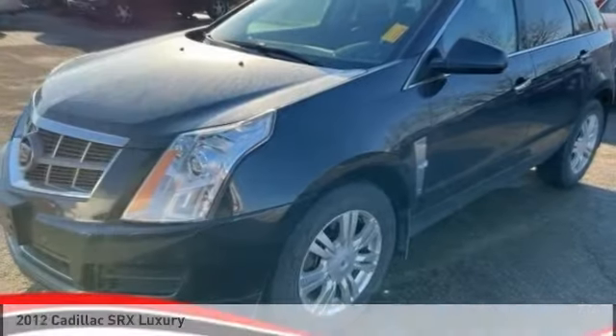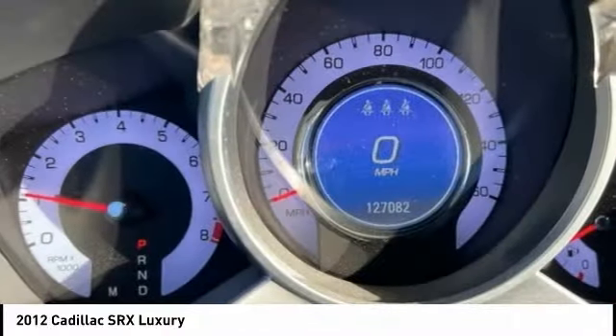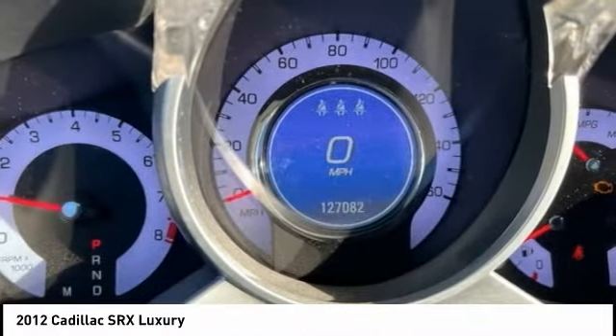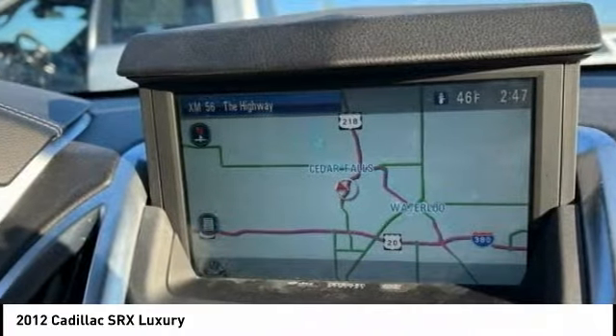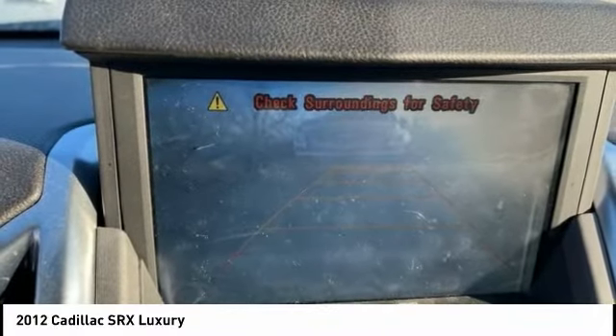Stop by and take a look at the 2012 SRX. The Cadillac SRX is beautiful from every angle. For driving enthusiasts, there's track-tuned handling, advanced engine power, and the added confidence of available all-wheel drive.